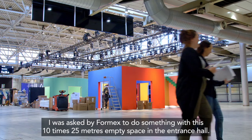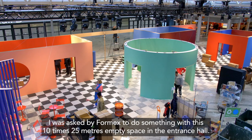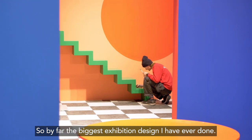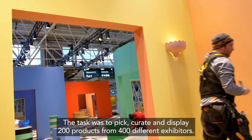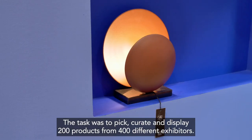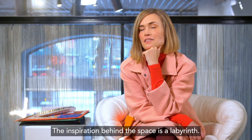I was asked by FormEx to do something with this 10x25 meter empty space in the entrance hall — by far the biggest exhibition design I have done. The task was to pick, create and display 200 products from 400 different exhibitors. The inspiration behind the space is a labyrinth.